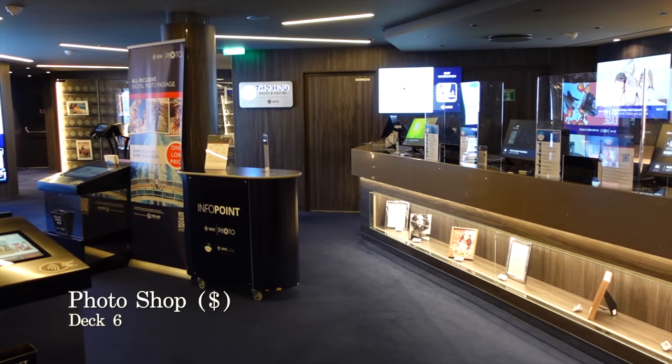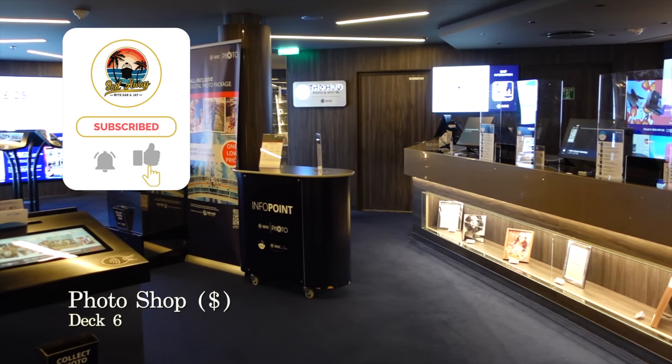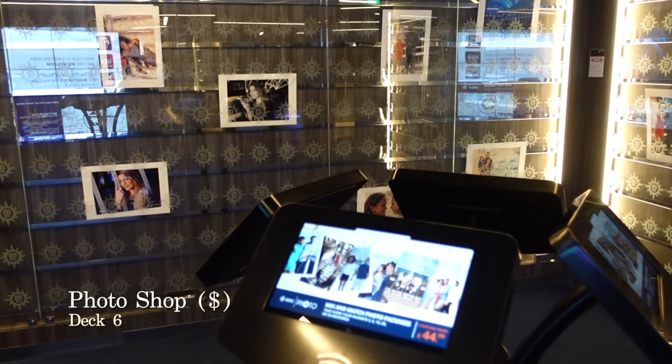Also located alongside the Infinity Atrium on deck 6 is the Photo Shop and Photo Gallery where you can grab much needed camera essentials and purchase photos taken by the ship's professional photographers.